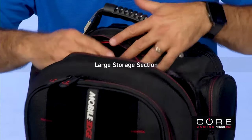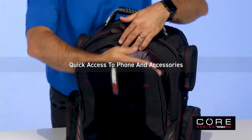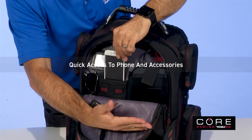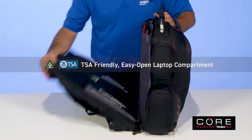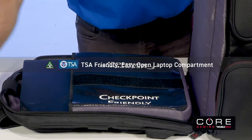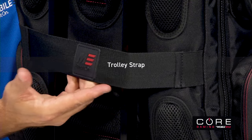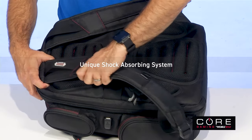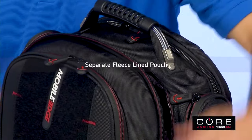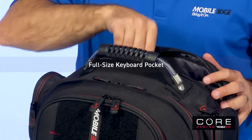Plus, there's a large storage section for extra gear or personal items, and a zippered front organizer for quick access to your phone and other small accessories. Core keeps you organized and ready to move with a TSA checkpoint-friendly laptop compartment, a trolley strap for stacking on other luggage, padded air mesh shoulder straps, a separate fleece-lined pouch for your iPad, tablet, or e-reader, and a full-size keyboard pocket.